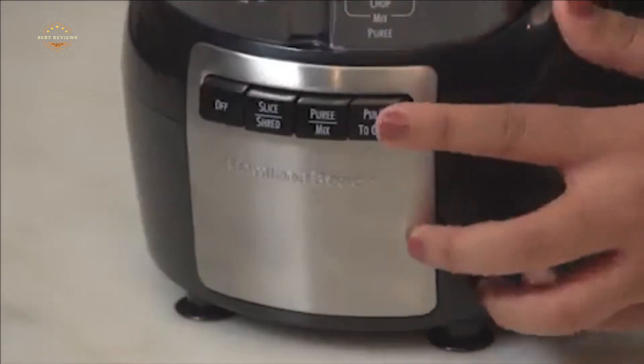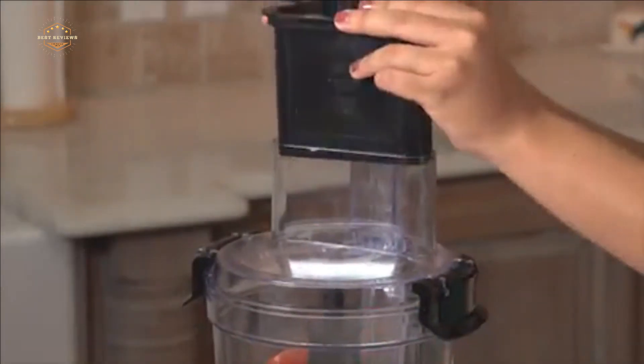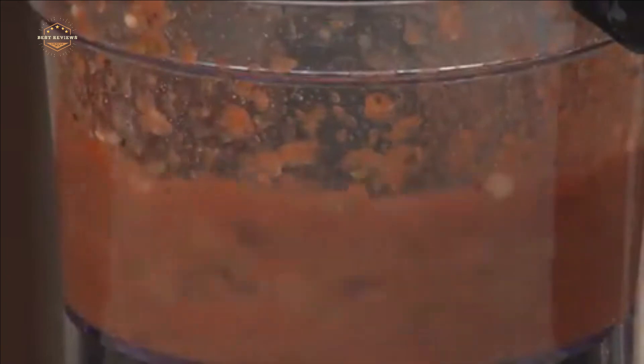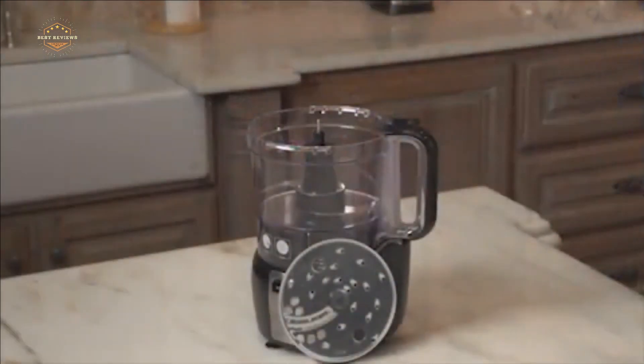Hope you found this video helpful for finding the best food processors. If you found this helpful, please give a like. Comment your valuable opinion and tell us which one is perfect for you. Subscribe to our channel to get the latest updates on different product reviews.